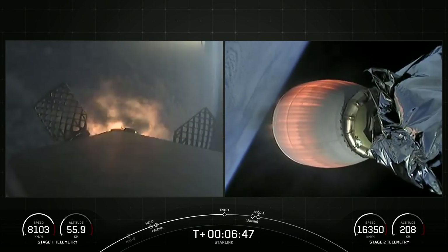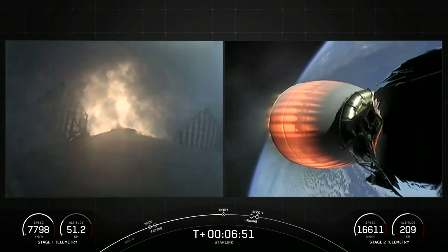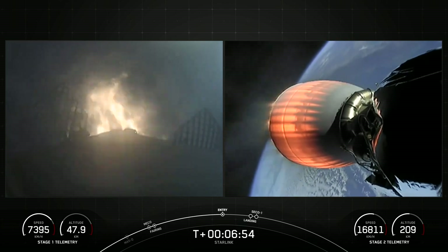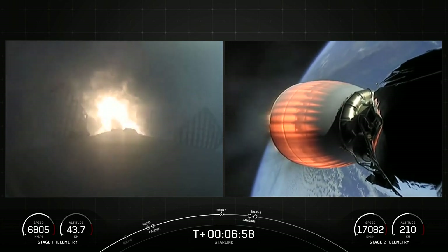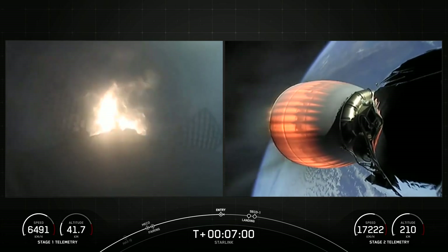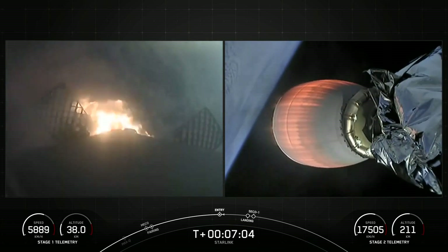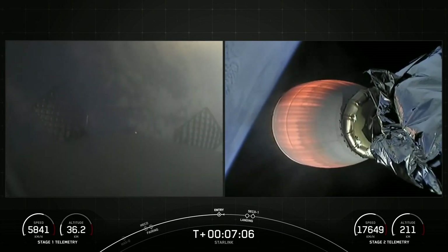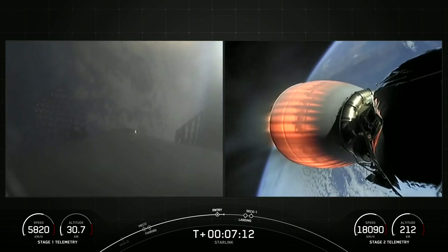Stage 1 entry burn start. There is successful ignition of those three Merlin engines, this burn lasting about 20 seconds. Stage 1 entry burn shutdown — successful shutdown of those Merlin engines.